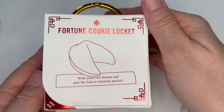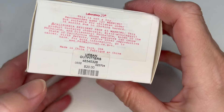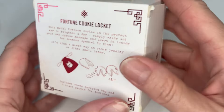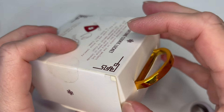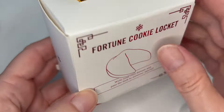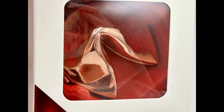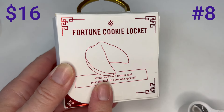This is a fortune cookie locket — it says 'Write your own fortune and pass the luck onto someone special.' It's sold by Urban Outfitters, originally $20. It doesn't look like it's ever been opened, so I'm not going to open it. The top lid does flip open to reveal this rose gold colored fortune cookie. The back says it includes a suede carrying bag and five blank papers for fortunes. Originally $20, unopened from Urban Outfitters.